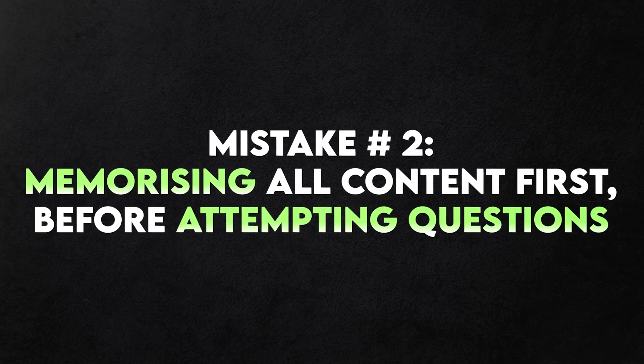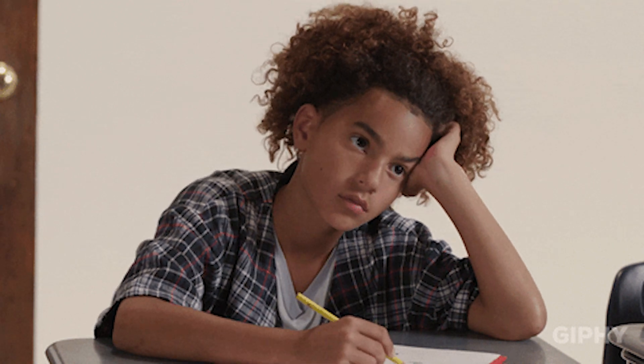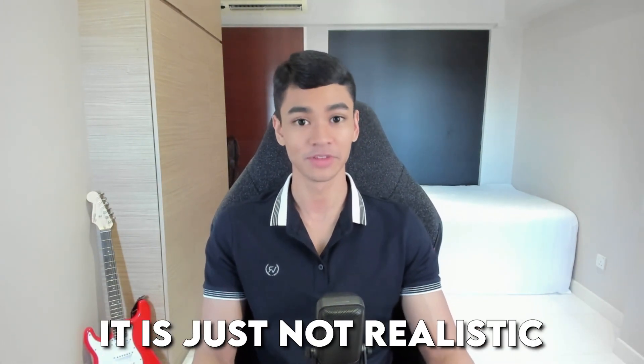Mistake number two is memorizing all content properly first before attempting questions. When we are revising, should we start by making sure all our content is perfect first and then start attempting questions? Most students unfortunately fall into the trap of thinking that's what they should do. They spend so much time memorizing or making notes so that their content is perfect before they even attempt a single practice question. This is very idealistic, but in my experience it is just not realistic.